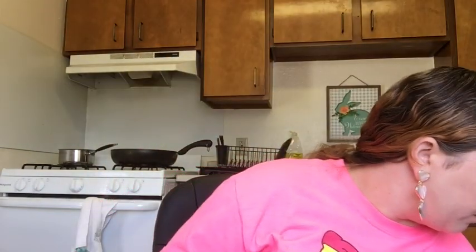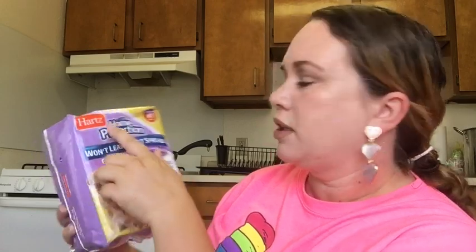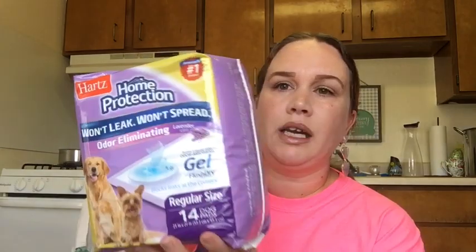The next thing I got were puppy pads — regular size, 14 pads per pack, the Hartz brand, America's number one brand. They block leaks at the corners. I'm about to live with a lot of dogs — I'm taking over my mom's dogs — and some of them aren't potty trained. If I lay these out they'll at least go on these.